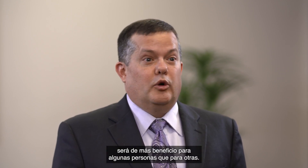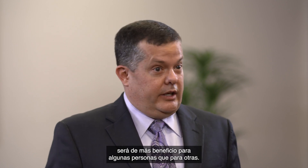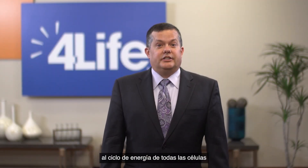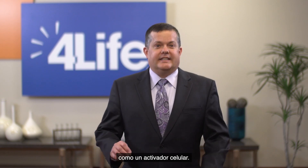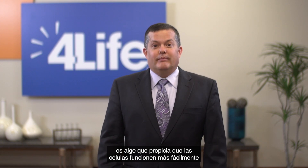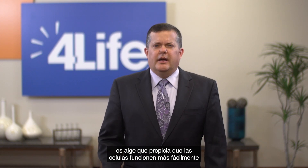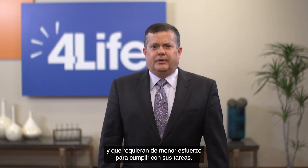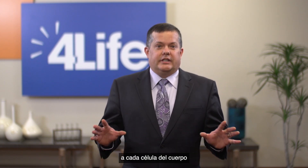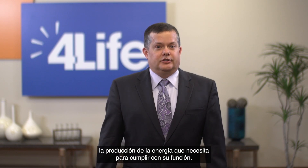This means that supplementing with these building block products will be more beneficial for some people than others. Gold Factor inserts itself into the energy cycle of all cells as a cellular activator. An activator is something that makes the cells work easier, makes it require less effort to complete. In this way, Gold Factor makes it easier for every cell in the body to produce the power needed to function.